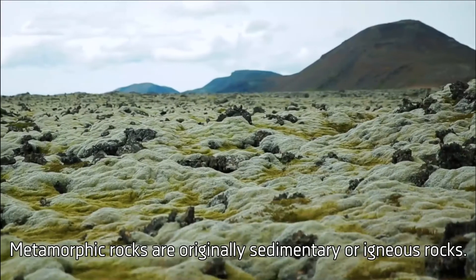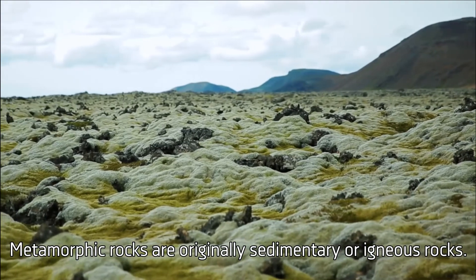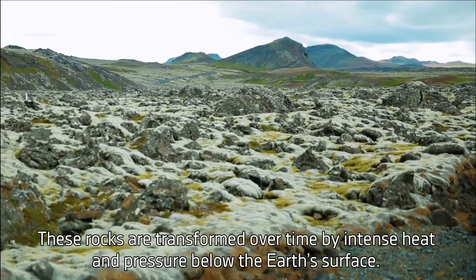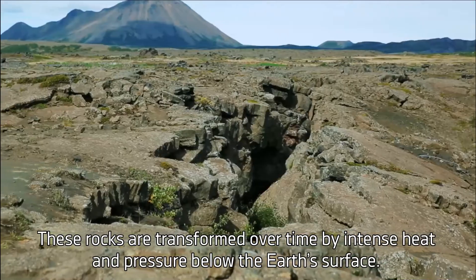Metamorphic rocks are originally sedimentary or igneous rocks. These rocks are transformed over time by intense heat and pressure below the Earth's surface.